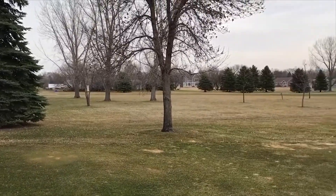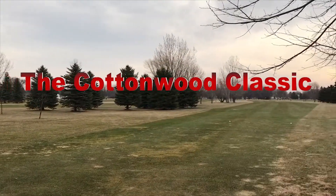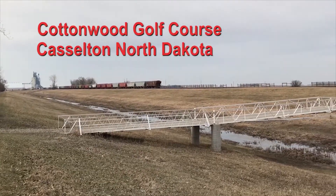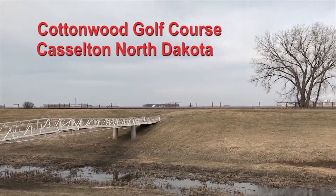Welcome, ladies and gentlemen, down to the Cottonwood Golf Club in Castleton, North Dakota for the final round of the Cottonwood Classic. I'm joined by my colleagues Jordan Lee and special guest Rob Lee, short game expert and commissioner of the Bourgeois Cup. Welcome. Good morning, folks.